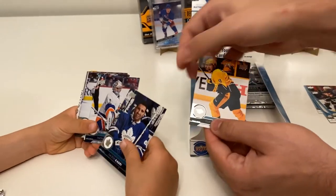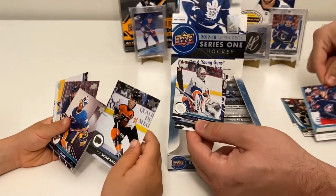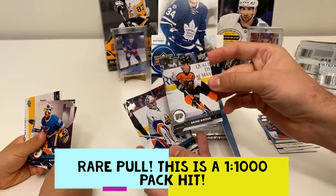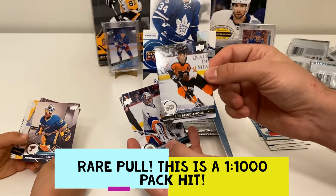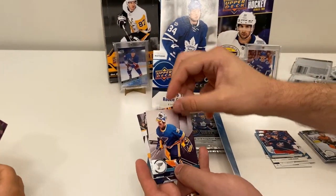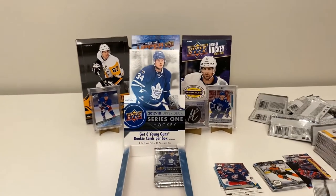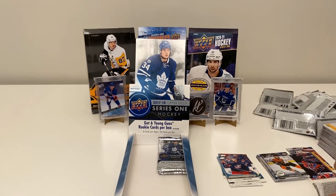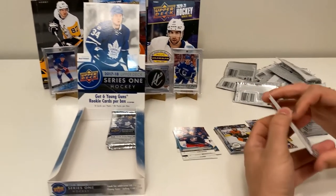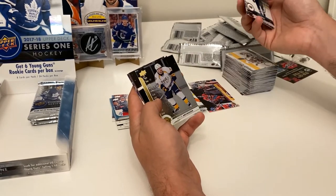We've got a Filip Forsberg, Nazem Kadri, and a Gabriel Carlsson Young Guns — nice! Rod Brind'Amour insert — it's called 'The Second Six.' We also got a dual hit pack with Jordan Binnington — actually, this would have been Jake Allen before Binnington was in the league. Also Zach Bogosian and Ryan Hartman. Then Seth Jones, Jacob Slavin, Jonas Brodin, and a Shining Stars of Victor Arvidsson — nice!